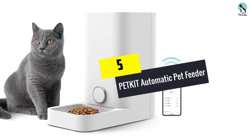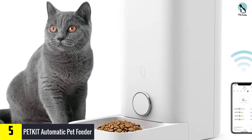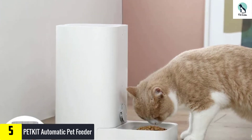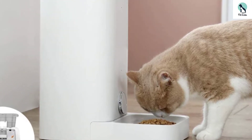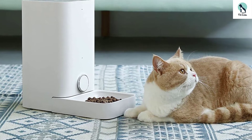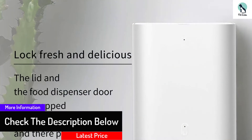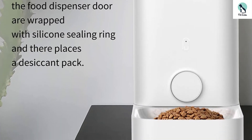Starting at number 5, we have the PETKIT automatic pet feeder. Once set up and ready to go, it holds about 6 liters of food in its food storage bin. The technological upgrades give you a choice — you can automatically have the feeder feed your pets, or do it manually through your smartphone. The automatic system allows you to feed your pet up to 10 times a day with preset portions. All you need are 4 AA batteries. Specially designed to prevent jams, use 12mm size food bits or smaller.